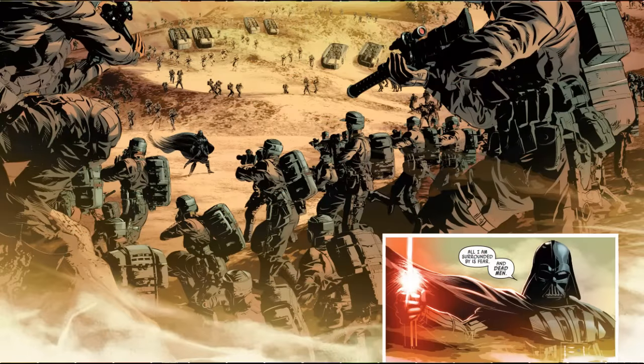It all culminates in Vader being stuck behind enemy lines with almost the entire force of the Rebellion breathing down his neck. Will he escape these insurmountable odds? Well, yes, obviously he does — it's a foregone conclusion — but that still doesn't mean we can't have a lot of fun along the way.